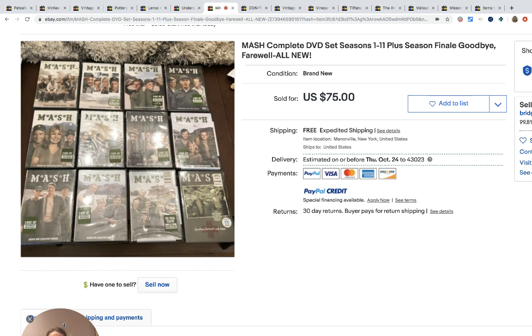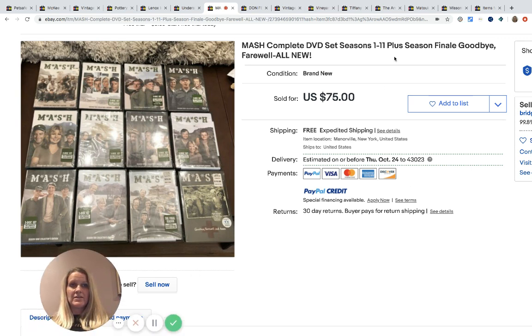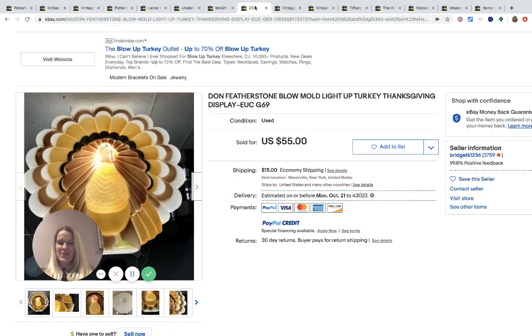This is MASH, the complete DVD set, seasons 1 through 11 plus the final goodbye. Bought for six dollars at a garage sale — he was asking 50 cents per DVD — and it sold for $68 with free shipping. Sorry for the distraction — there's a stink bug flying around; it's that time of year when they start getting in the house.